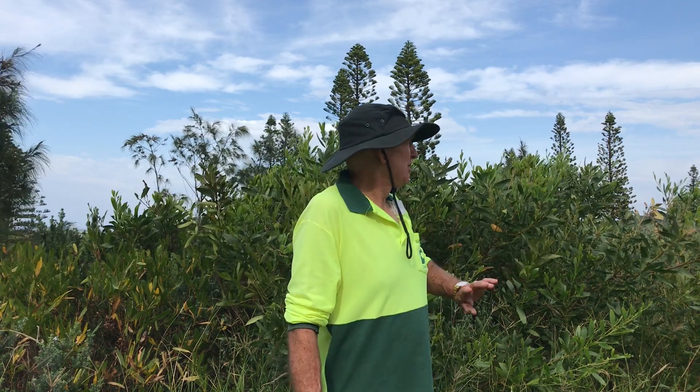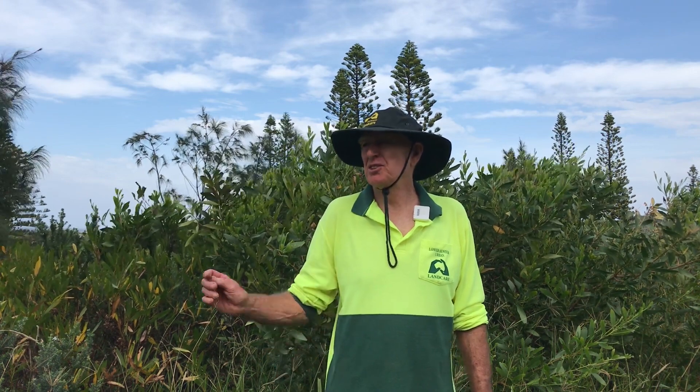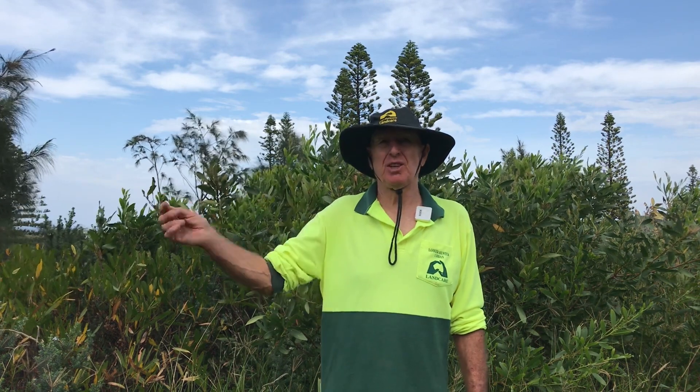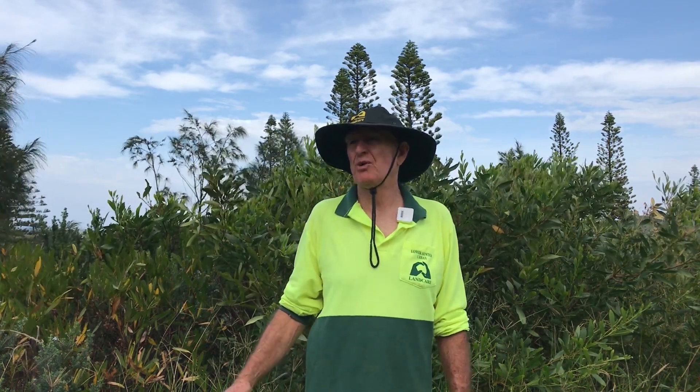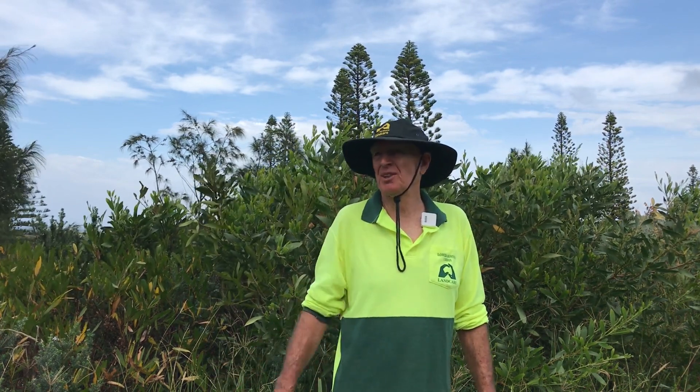I've seen possums walking along here a couple of times, and also goannas, various lizards, diamond pythons. It's definitely working. A lot of birds travel along here, especially small wrens and honey eaters. It will become a critical wildlife corridor in the years to come, I think.